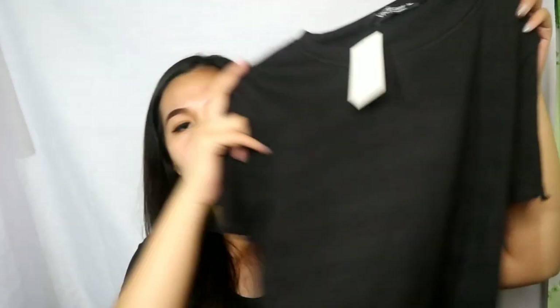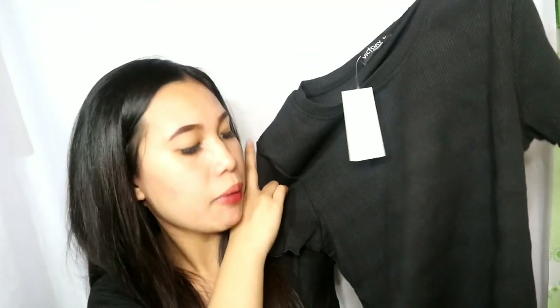Next naman, bumili din ako ng top. Meron siyang ruffle sa gilid. Color black. Hindi rin sa akin to guys — para kay mama ko to. Binili ko na siya para may madagdagan yung pang-damit niya. Makapal din yung tela. 120 lang.